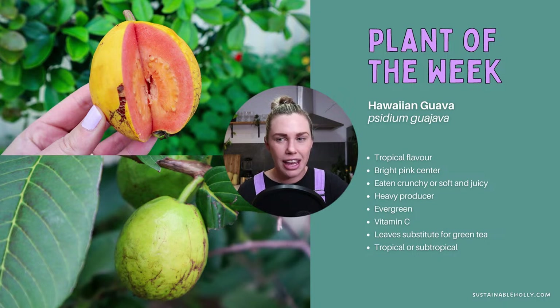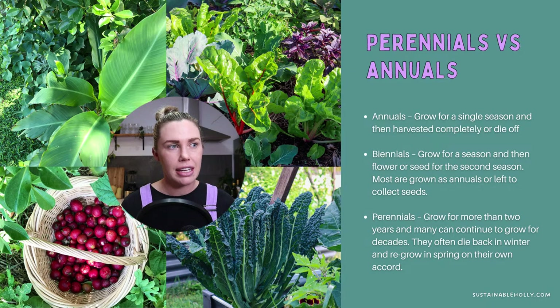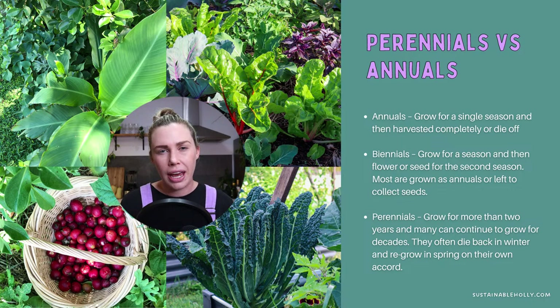Let's talk about annuals and perennials, because these are the main things we are growing in our edible gardens. Annuals are things that we grow for a single season — these are what we're most used to growing or eating from the shops: lettuces, tomatoes, zucchinis, all of those really common vegetables. You grow them, you harvest them, and then they're removed. Biannuals can grow for a season or two, and then usually you'll be harvesting seeds from them — like rainbow chard.